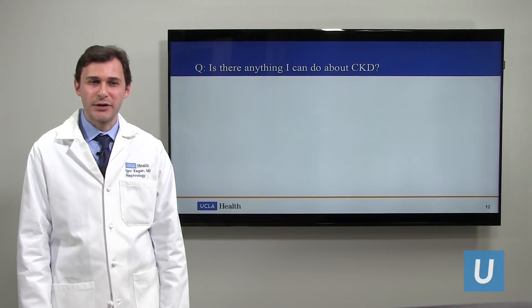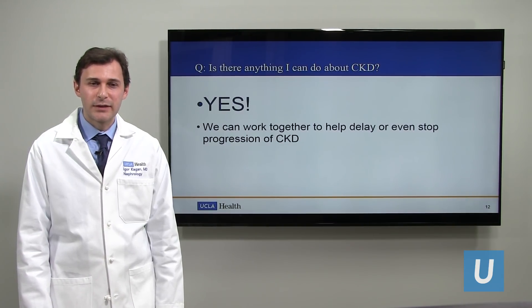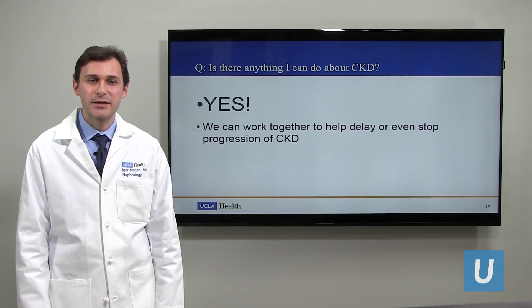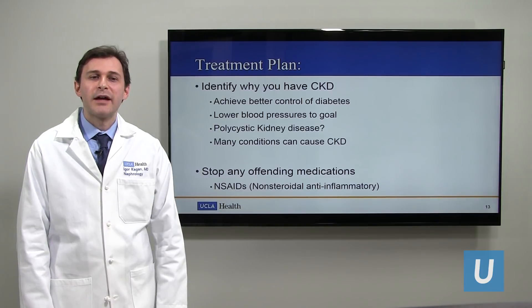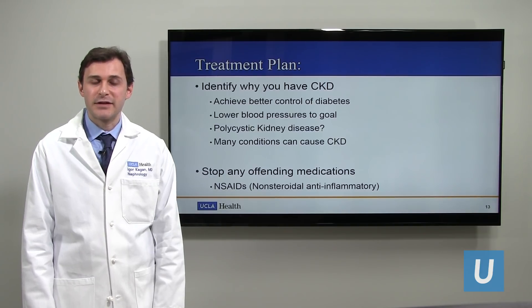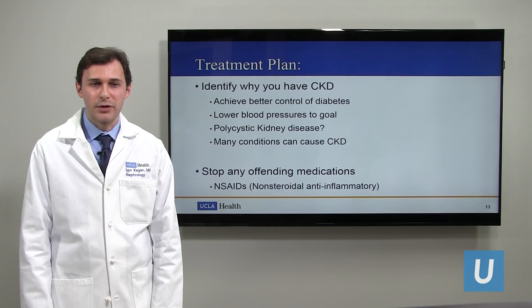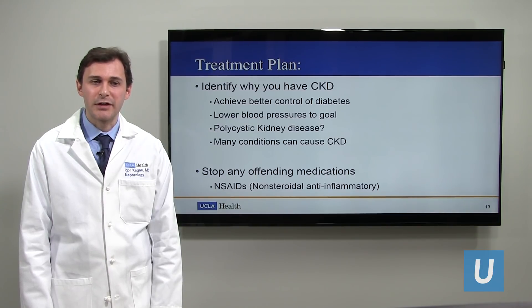One of the most important questions is: is there anything I could do about chronic kidney disease? And the answer is yes. We can work together to help delay or even prevent progression, but it has to be found early and we have to have a treatment plan. First, identify why you have chronic kidney disease. When a patient comes to me, our big goal is to figure out why they have it. Is it because of diabetes, meaning we need to achieve better diabetic control? Is it because of high blood pressure? Does the patient have polycystic kidney disease? There are also many other conditions.